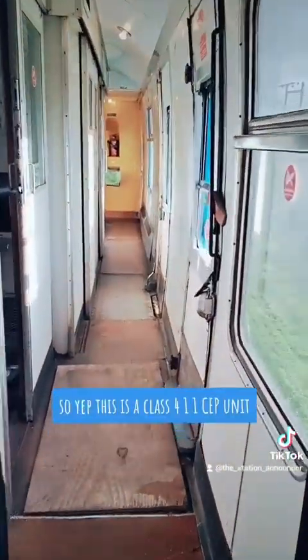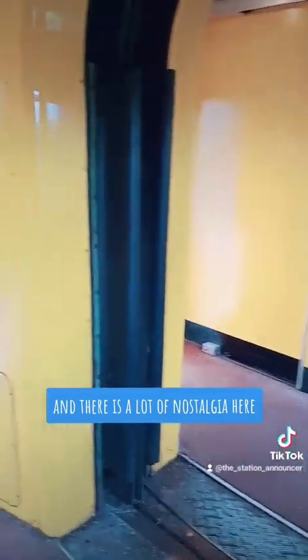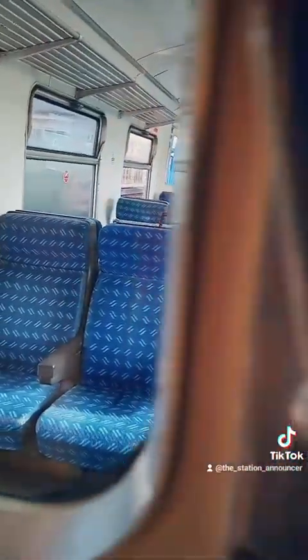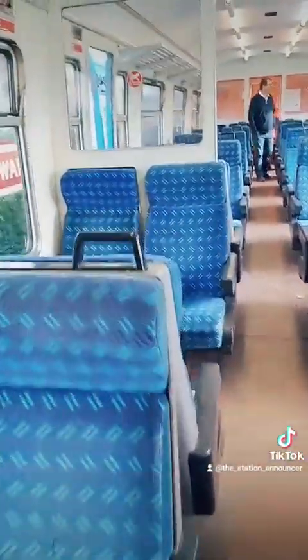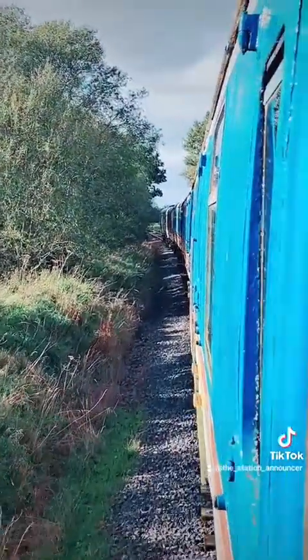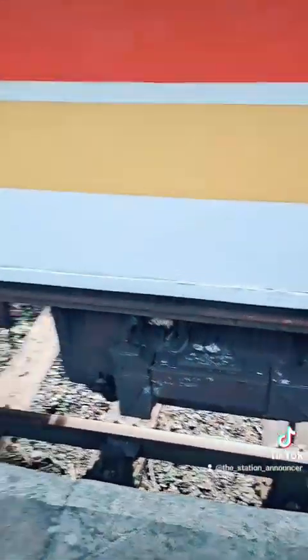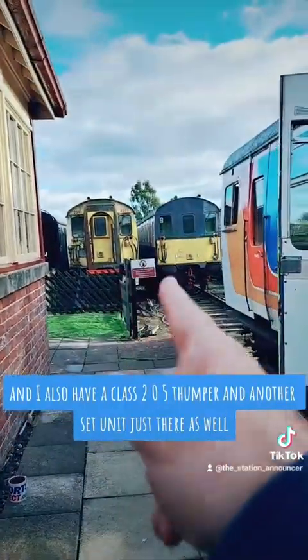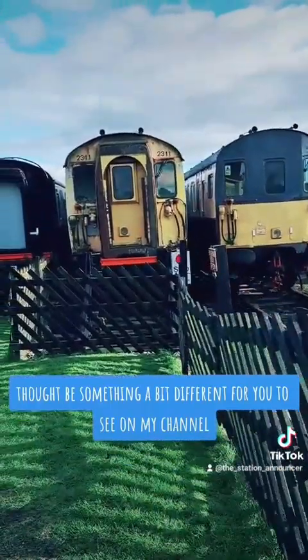So, yep, this is a class 411 CEP unit, and there is a lot of nostalgia here, especially for me, because this is what we used to get down through Ashford. I thought it would be worth showing the unit. So there we go, a class 411 CEP, which stands for Corridor Electro-Pneumatic. That's the compressor. And they also have a class 205 Thumper, and another CEP unit just there as well — oh, and a class 47. But there we go. I thought I'd show you that. I thought it would be something a bit different for you to see on my channel.